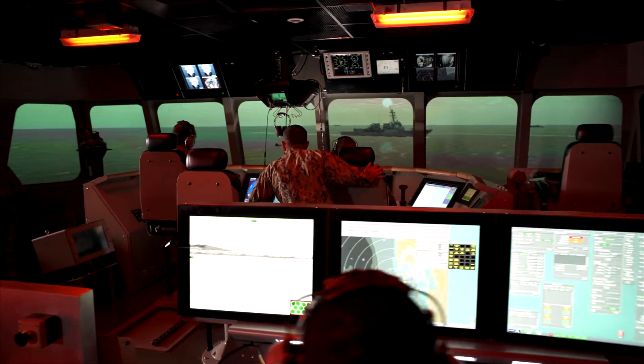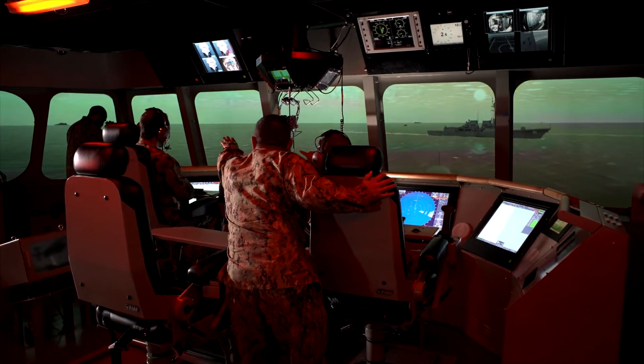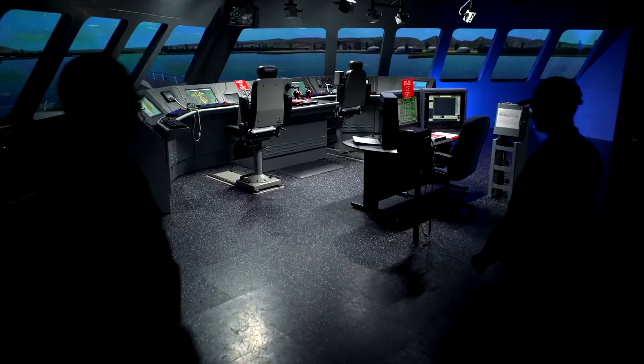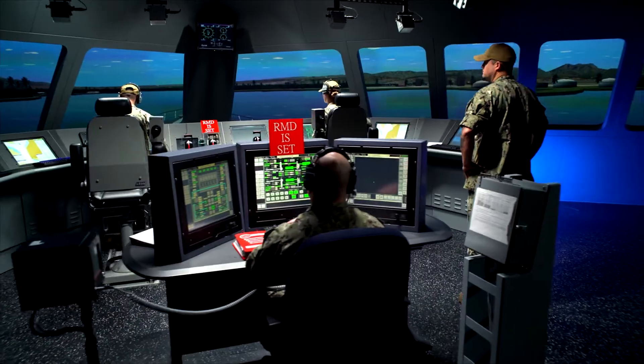STAVE LCS is training infrastructure and supporting curriculum to execute the LCS trained-to-qualify and trained-to-certify concept of operations. It's the training infrastructure we use to provide training from the individual level all the way to the small team, watch team, and full ship level, using training that's as close as possible to the actual representation of the ship and its systems.